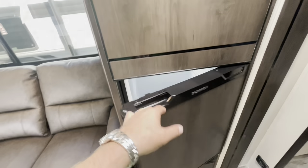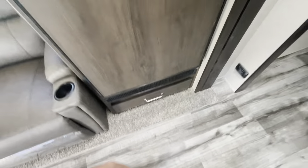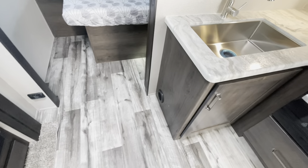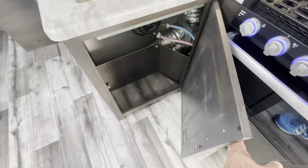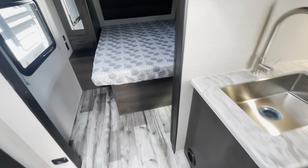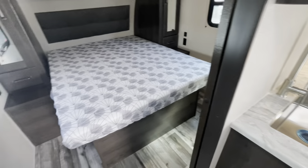The fridge is a 12-volt refrigerator-freezer with a nice little storage drawer down low. You've got heat ducts and a nice spot for a trash can. In the bedroom, you've got a solid door that closes the bedroom off.